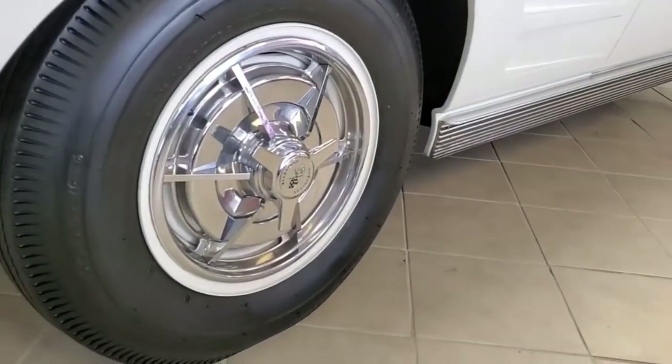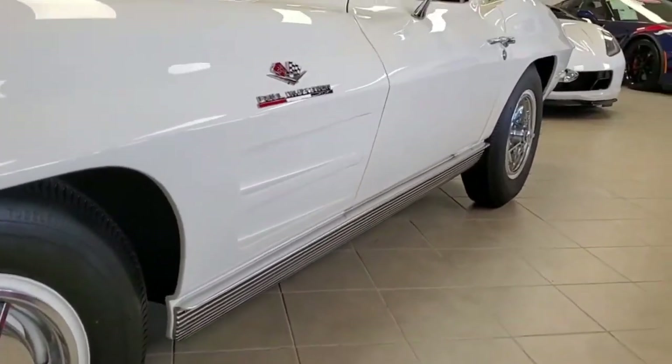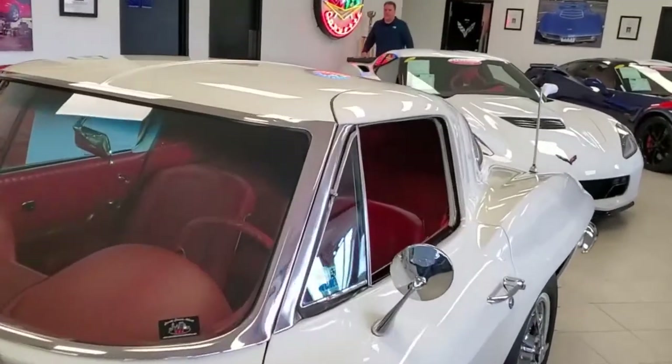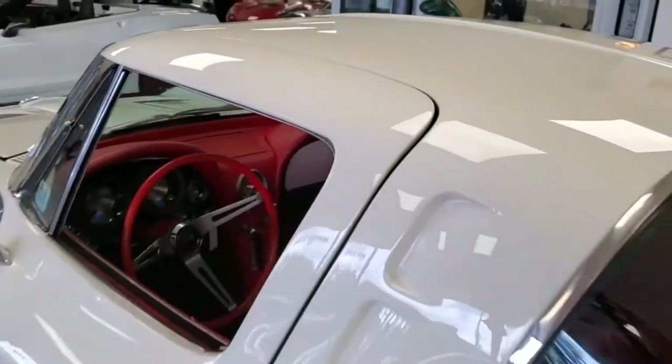This is the one that you're going to really stop traffic at the car shows if you take it there. It's got an AM FM radio, soft ray tinted glass and windshield. This car was originally assembled July 3, 1963.